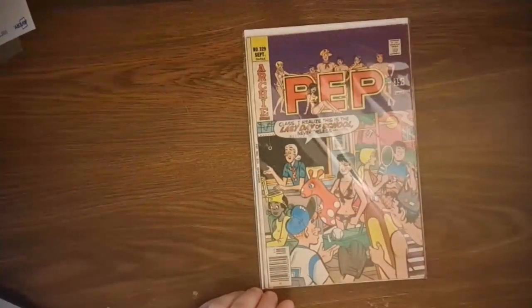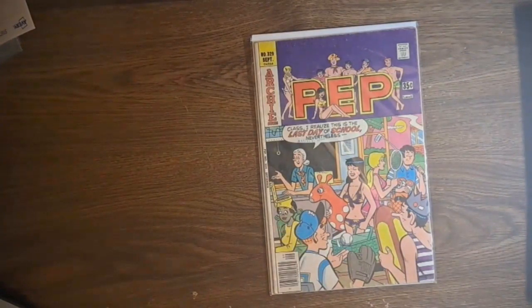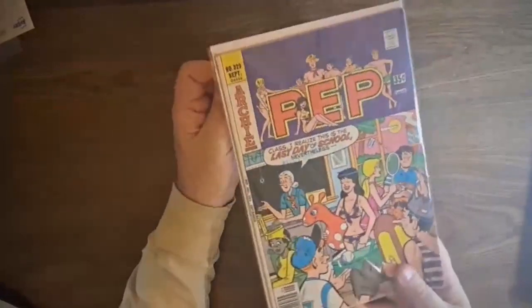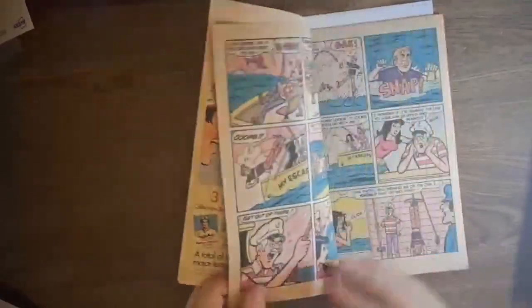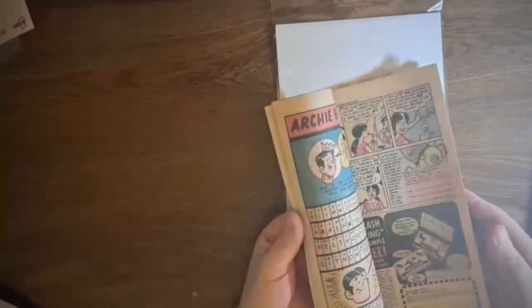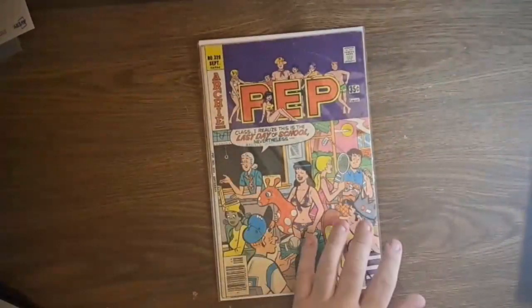Let's get the light turned on and get rid of that glare. Right off the bat we've got Pep number 329 from 1977 - it looks more modern than that to me with the swimsuit cover, but it's actually from 1977. It's got a rip right there, but I don't care about that. It's just typical Archie stuff for the time. It does have this cool ad for records in the back - Abbott and Costello and The Shadow on vinyl records in 1977 that you could buy.